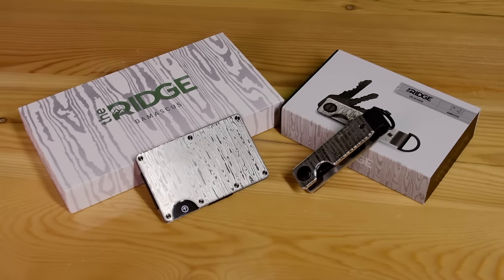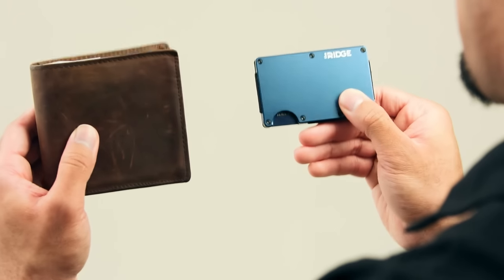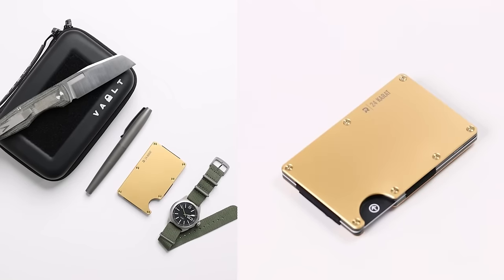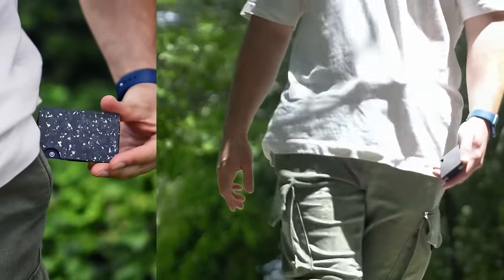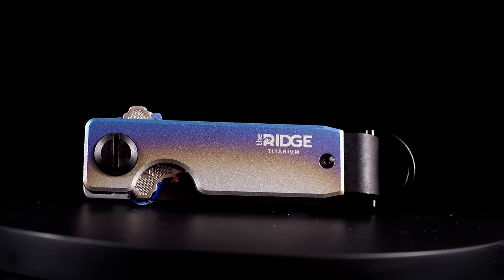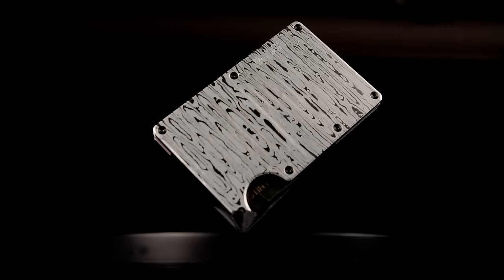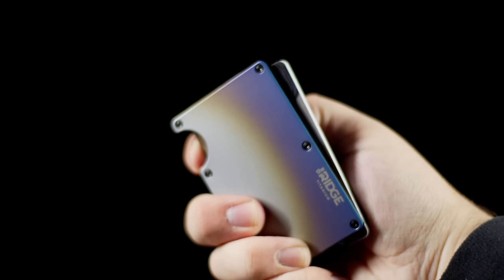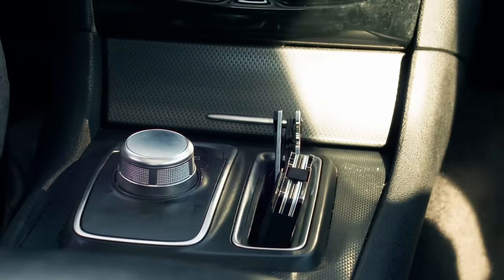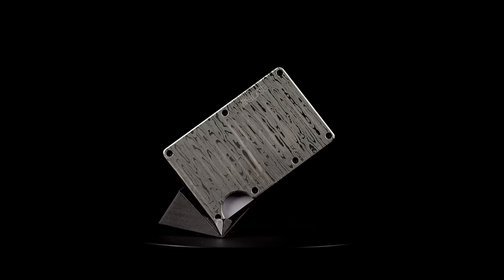The Ridge wallet is the ultimate wallet for everyday use. It can hold up to 12 cards with cash while staying slim compared to an old bulky wallet like your dad uses. There's dozens of colors and styles to choose from and Ridge is constantly adding more, so anyone can find a wallet perfect for them. They also have rings, luggage, and key cases to go with your wallet, like this Damascus set that looks absolutely amazing. I've been using a Ridge wallet for a few years now and I've been really happy with it. It fits a lot better in my pocket while still holding all the cards I use in daily life. I also drive quite a bit and being able to put my wallet in my front pocket rather than my back one has made long car trips so much more comfortable. I'm glad to have them as a sponsor and share their products with you guys.